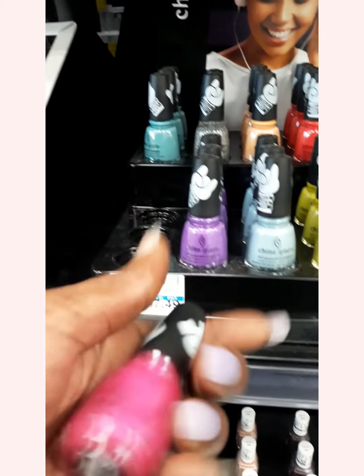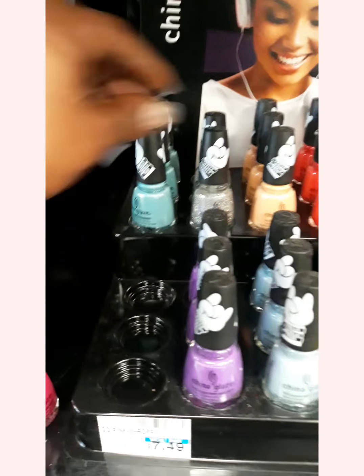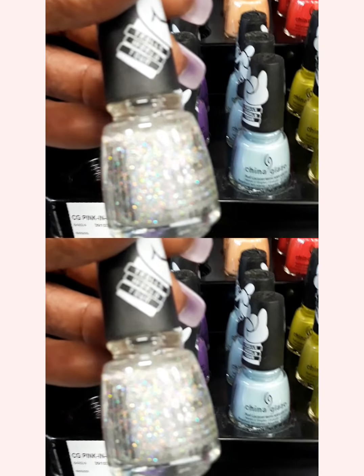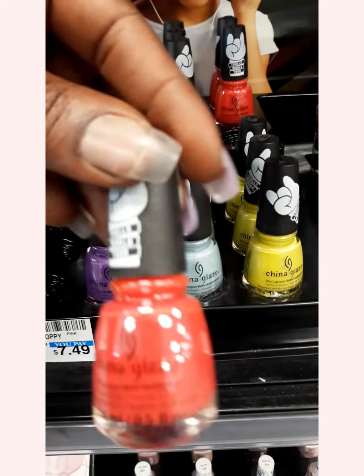This is Pink and Poppy, but they had all these. As you can see, everybody's buying the pink. Someone's bought one of these too. This is called Glitterific, but I have one that looks just like this though, but it's still pretty. But I think all the colors are really pretty.